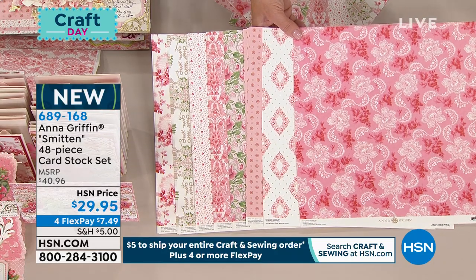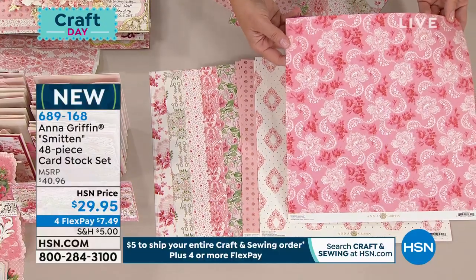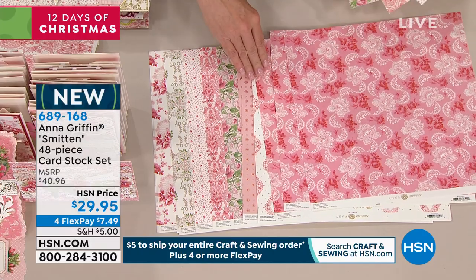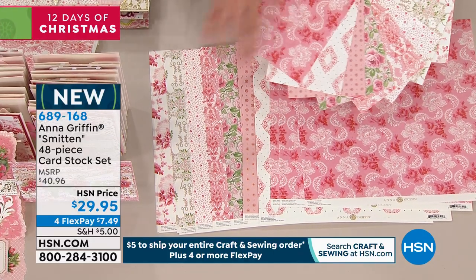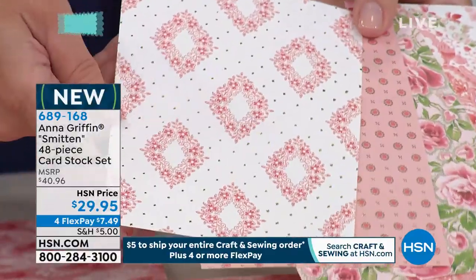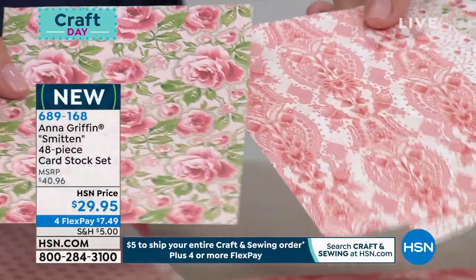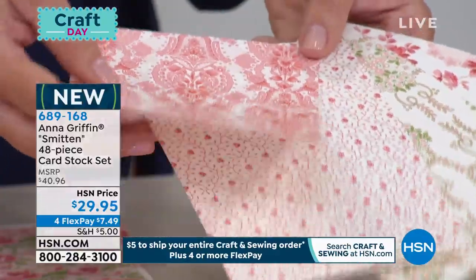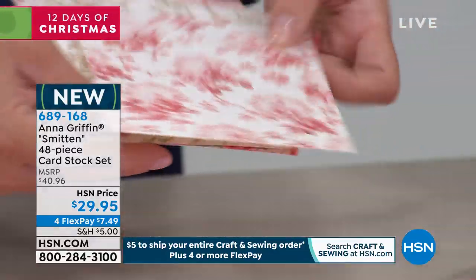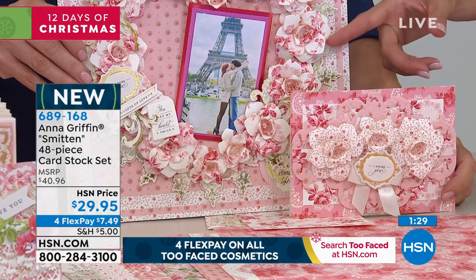One thing they do absolutely better than anybody else is paper — paper patterns, paint, coordinating paper, high quality paper. This is the Smitten cardstock — 12 by 12 and five by seven. You're getting multiple sheets: three sheets of 12 designs, so 36 of the 12-by-12s and 36 of the five-by-sevens. The five-by-sevens are cropped just right for the front of the card — centered left to right, top to bottom — with foil stamp dots, gorgeous patterns, very reminiscent of France in the 1860s.